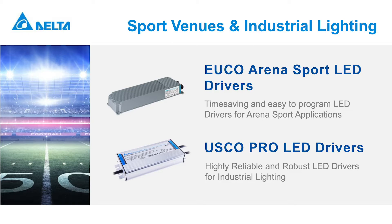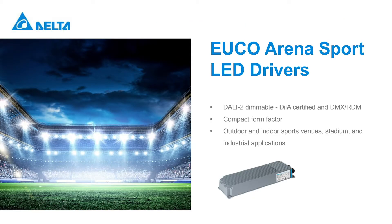The USCO Pro series are highly reliable and robust drivers that cope with highly demanding industrial lighting applications. The EUCO Arena Sport LED drivers are available in DALI 2 and DMX versions with a compact form, which comply with the standards for performance and reliability that the market demands.